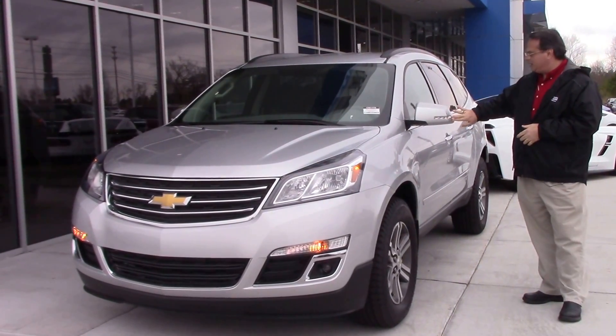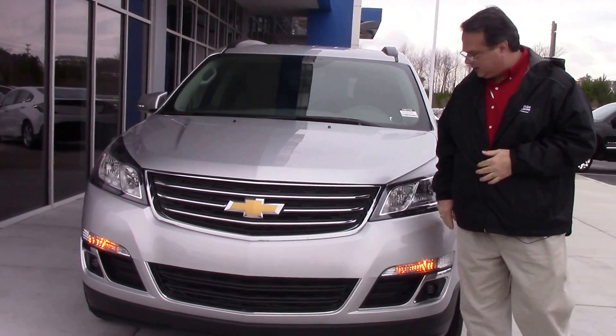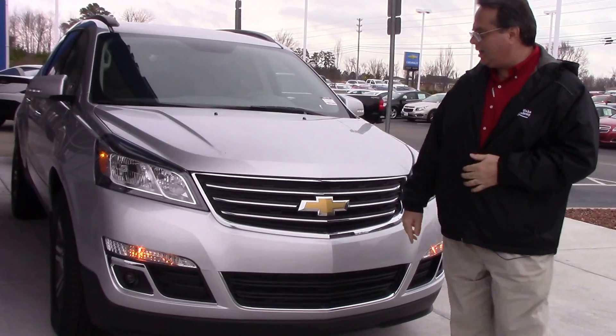You have your signal lights on the mirrors for safety. You have very nice streamlined headlights to give it a sporty look. A nice grille with a lot of chrome, fog lights, and parking lights down below.